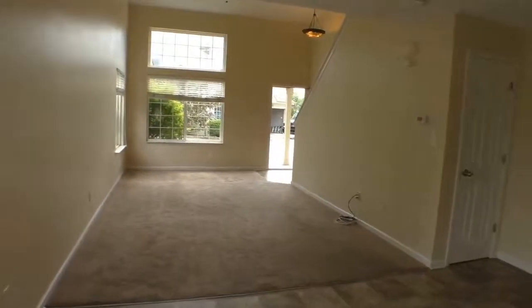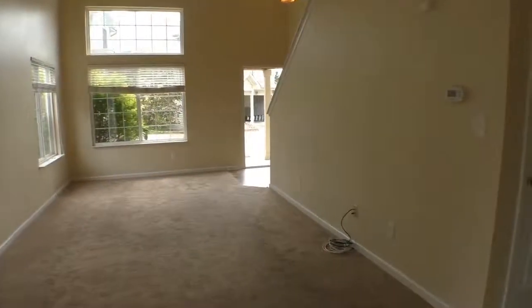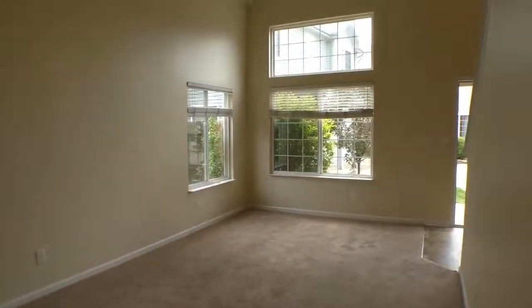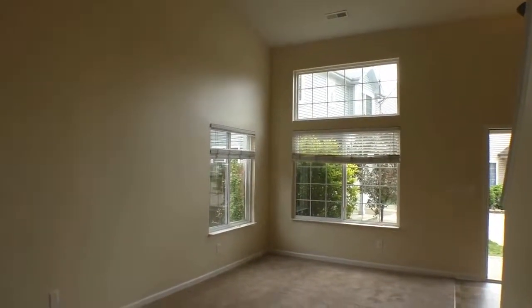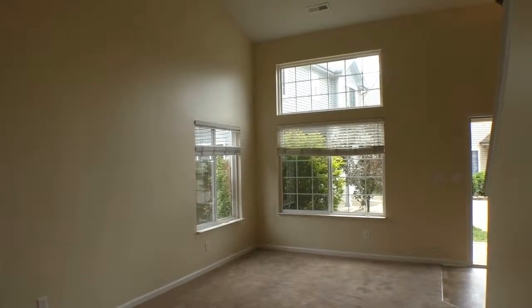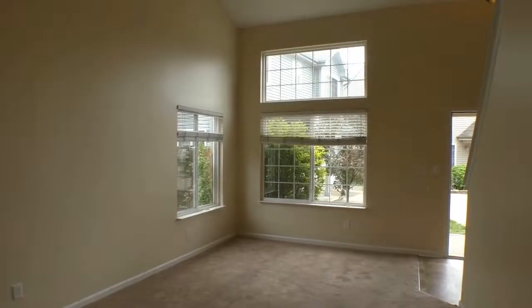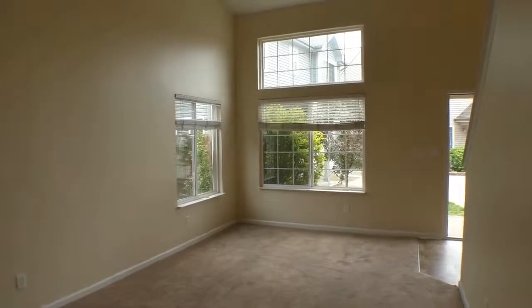And another look at your living room — your great room. This is ES Property Management, and we hope this video will help you decide if this will be your next home. And another look at the dining room. We'll see you next time. Thank you.